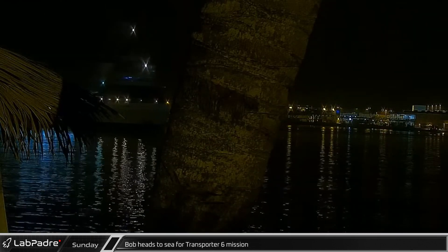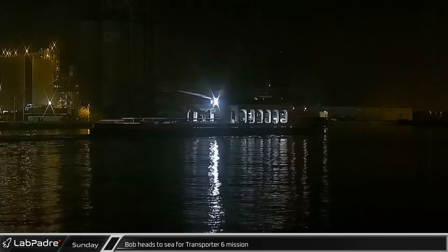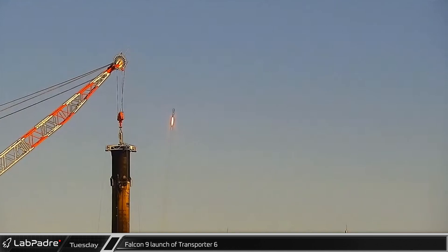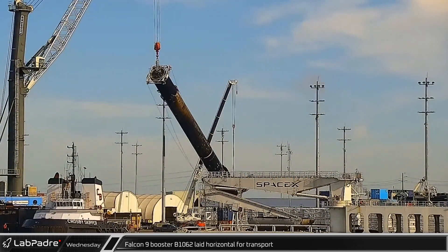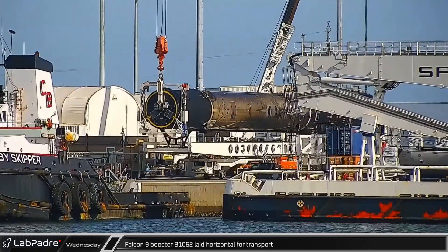Ringing in the new year, Bob headed to recover the fairing halves of the Transporter 6 mission, which would take place two days later. Transporter 6 launched on Booster 1060 for its 15th flight early on Tuesday morning before performing a return landing to the launch site. On Wednesday, Booster 1062 was placed on the horizontal transporter stand to be refurbished at Roberts Road for its next mission. Bob made its return to port following the Transporter 6 launch with both fairing halves on Wednesday.